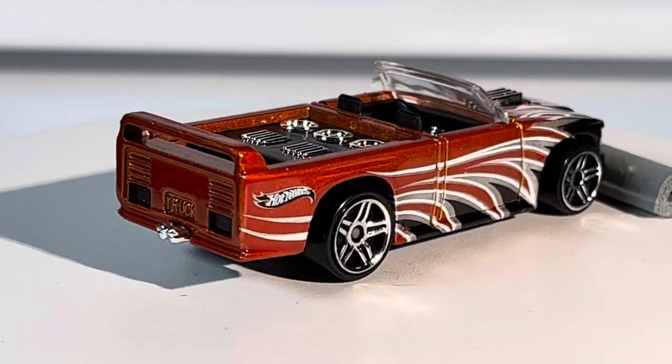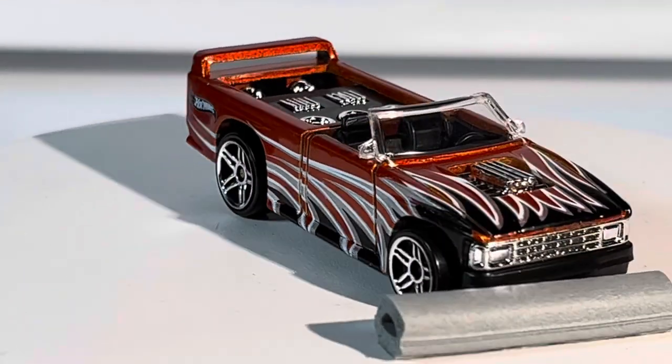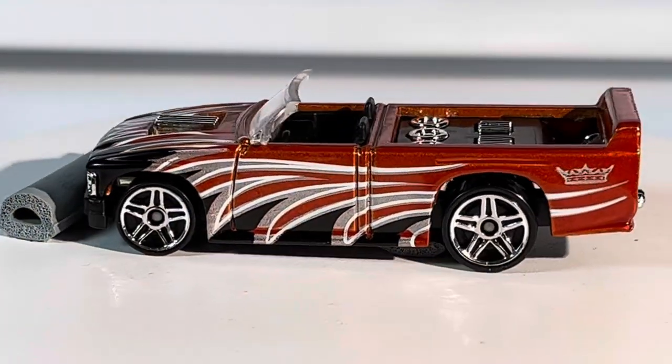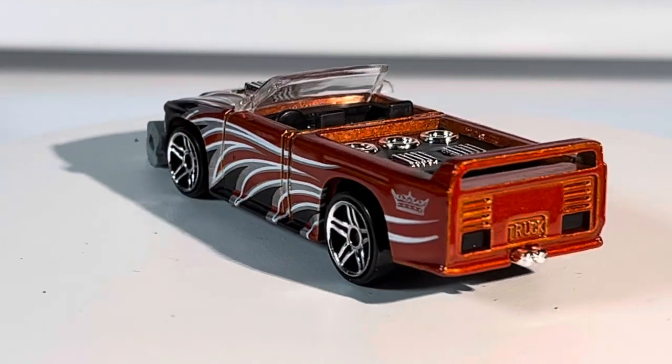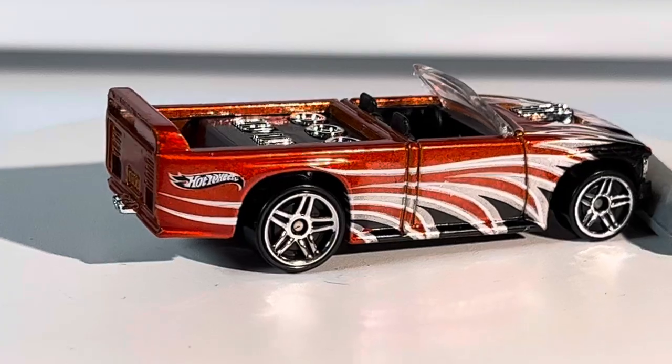You get the exhaust coming out the side — fantastic paint job, just well worthy of the spinning turntable up-close view that I want to bring to you guys. Very nice cars. Thanks for watching, guys.